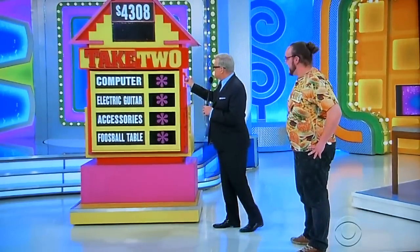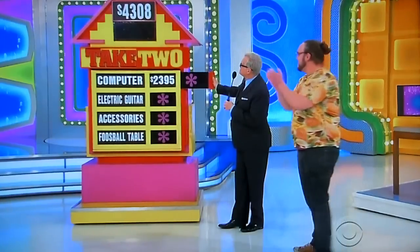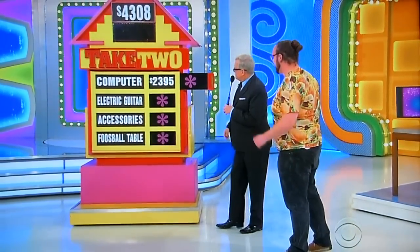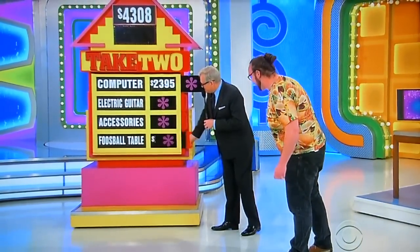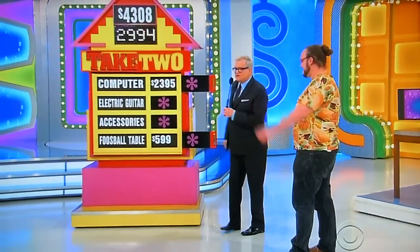Okay, let's do this. I'm going to go with the computer and the foosball table. Good luck, man. Well, the computer is $2,395. The foosball table is only $599, though — that's $2,994. Well, now there's a second chance, of course, built into this game.